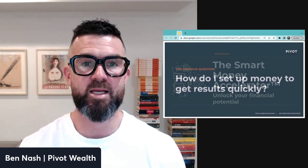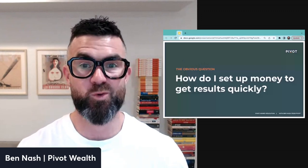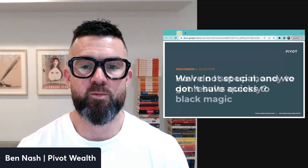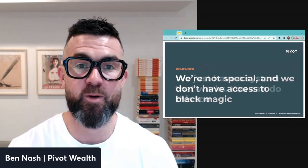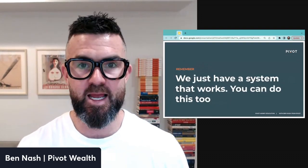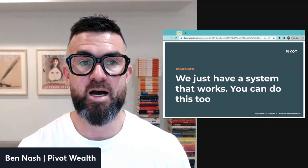The obvious question when it comes to money and investing is how do you set things up to get results quickly. We're not special — we don't have access to some super voodoo black magic. We simply have a system that works, built and refined over more than a decade of helping people with their money.